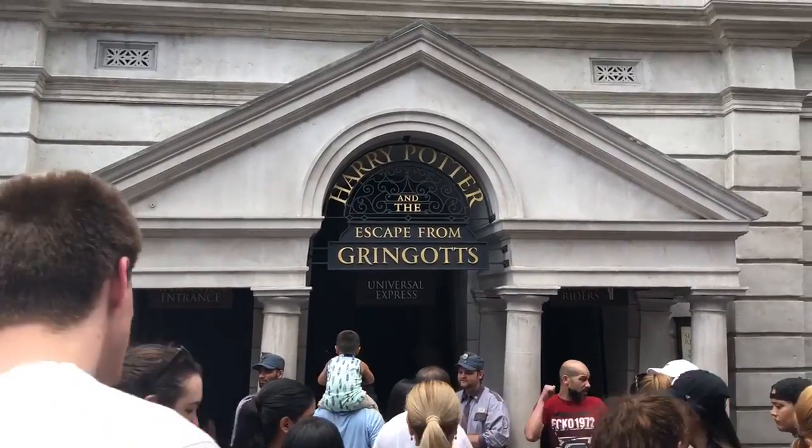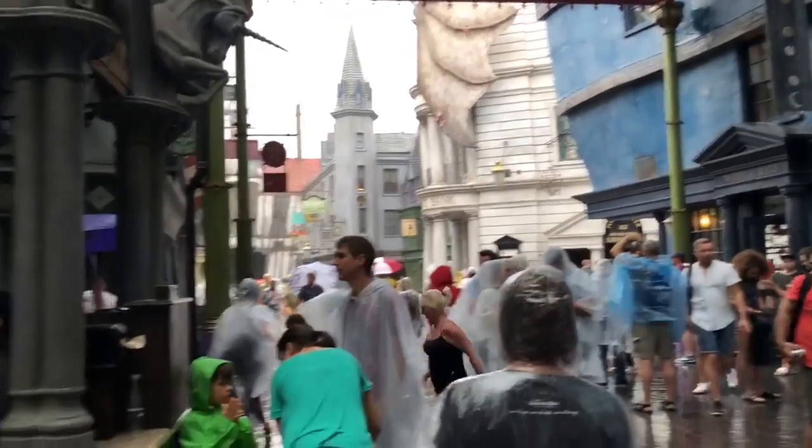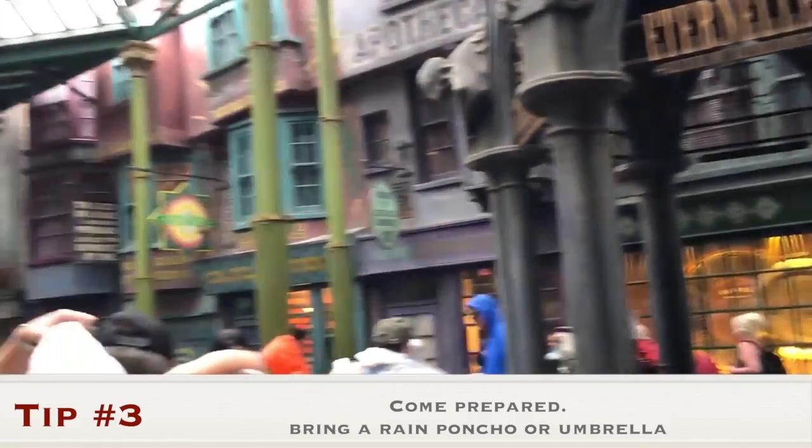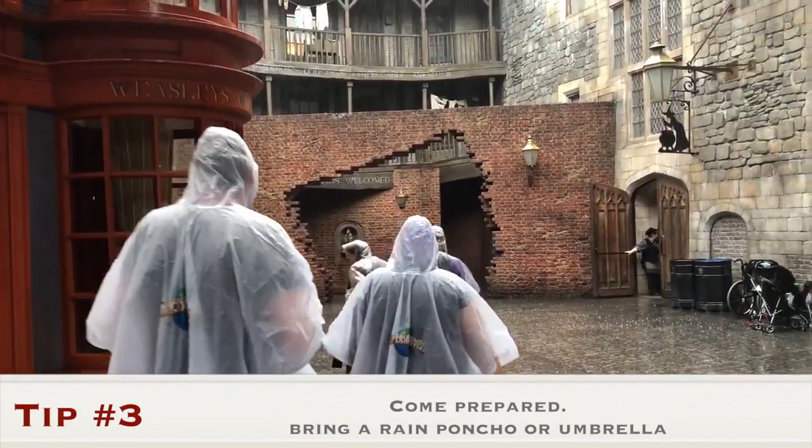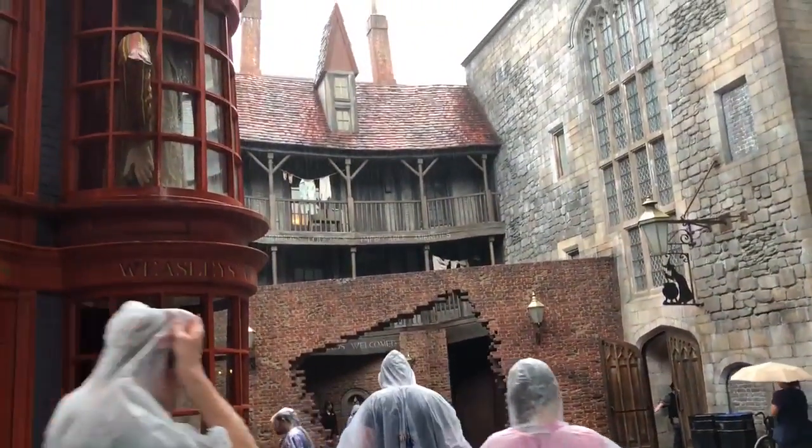As soon as we came out of the Harry Potter ride, that's when the rain came down on us. So I recommend coming prepared — bring a rain poncho or umbrella. They probably sell them there, but if you just come prepared it's going to be so much easier.